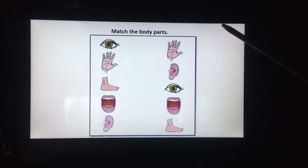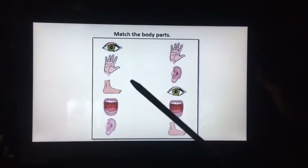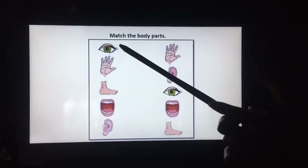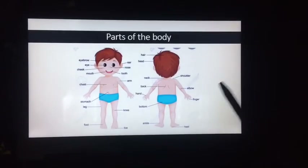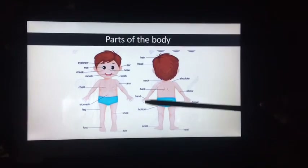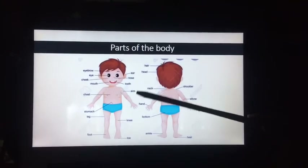Now kids, I will explain the worksheet. You can find this worksheet attached with the video. This is an eye — you have to match eye with eye. Similarly, you have to match other body parts. These are our body parts, and we should clean and take care of our body parts, because each and every part is useful and special for us. Today we have learnt about different parts of the body.